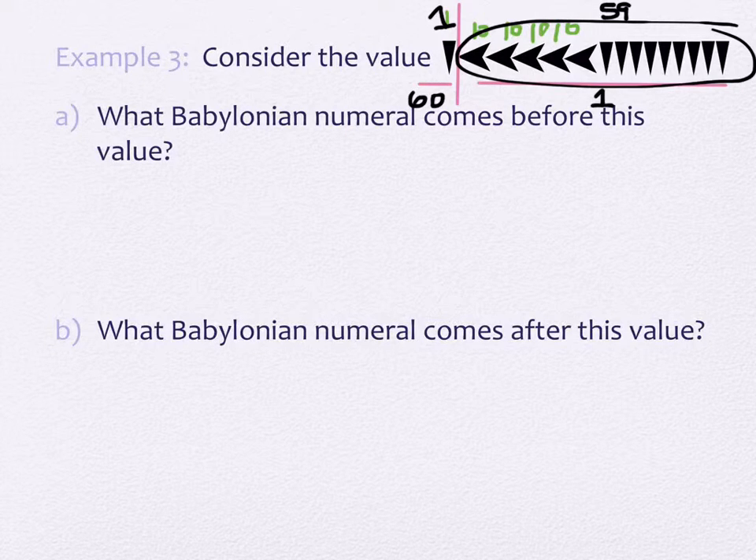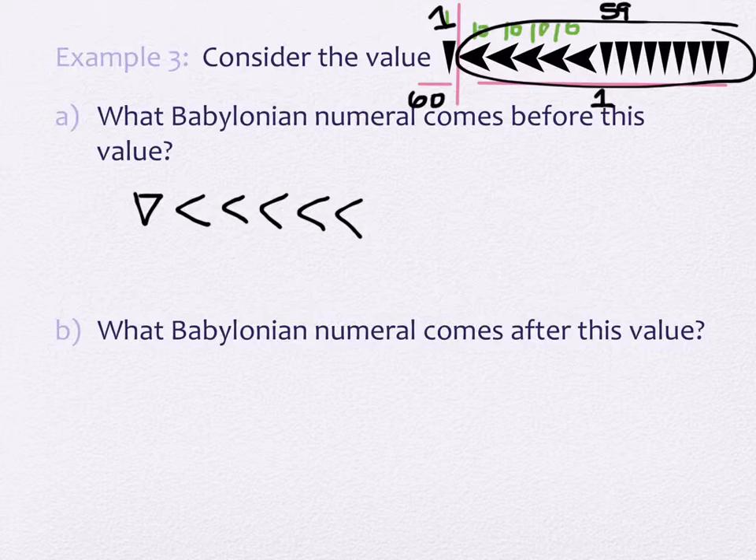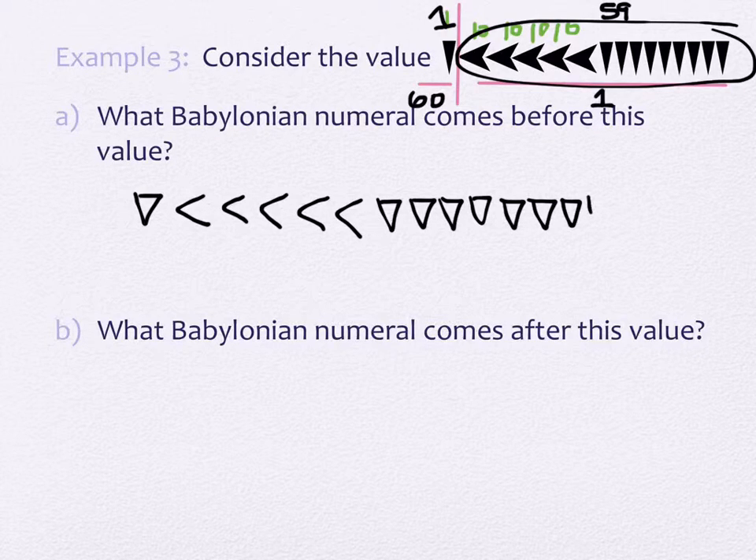If we wanted the number before this, we take away a 1 in the 1's place — we take away a triangle on the far right. So we'd still have the first triangle in the 60's place, then I'm going to draw 5 arrows and 8 triangles on the right side. That would be a 1 in the 60's place and 58 in the 1's place.